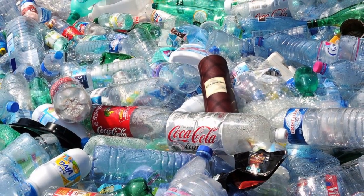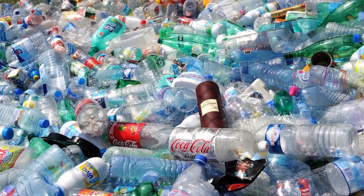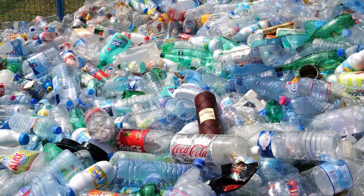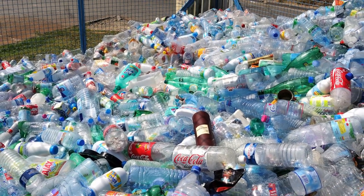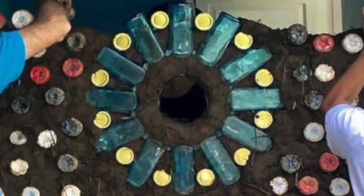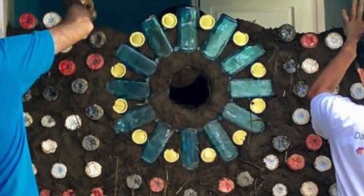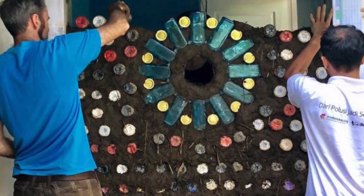Another major waste problem is plastic. Worldwide, one million plastic bottles are used and discarded every minute of every day, while five trillion plastic bags are used every year. In total, half of all plastic produced is designed for single-use purposes. Used bottles can be stuffed with plastic waste and combined with earth mortar to build low-cost, low-impact walls — a technique known as Eco-Breks.